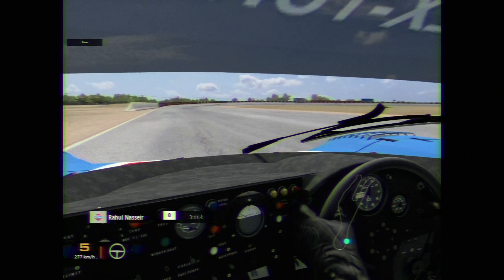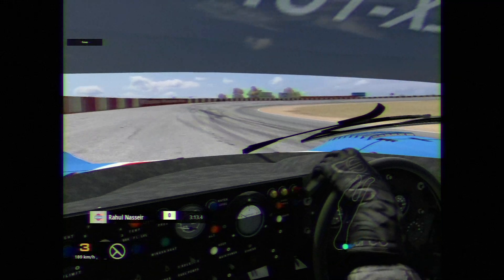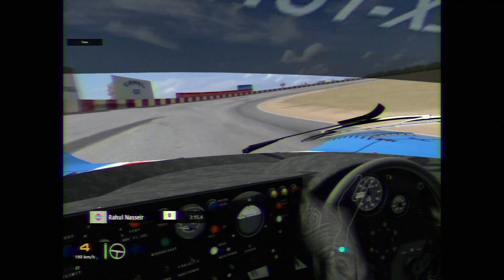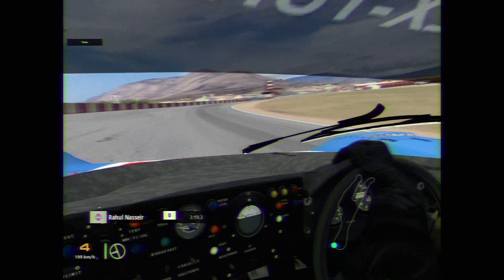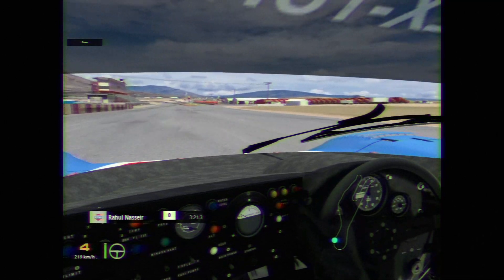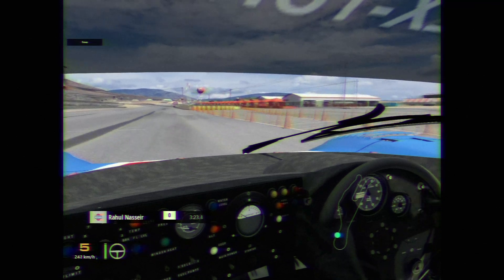Accelerating on the back stretch, hard on the brakes to the final corner. As we come around it now in fourth gear, put the power down early on. Let's go through this hot lap now.